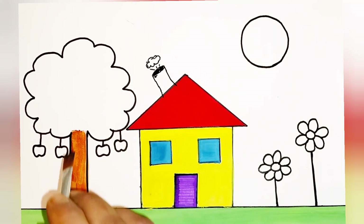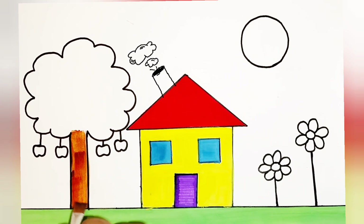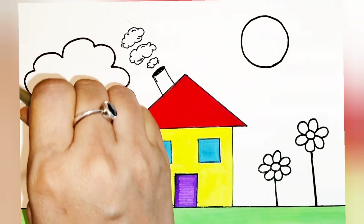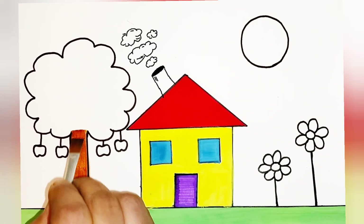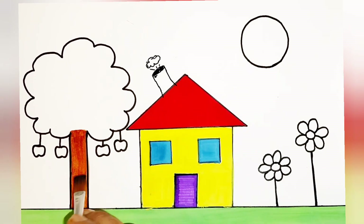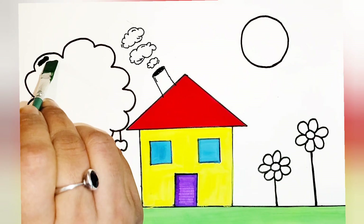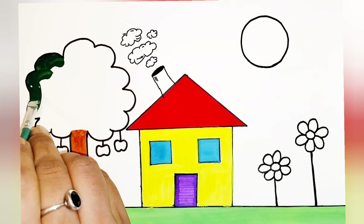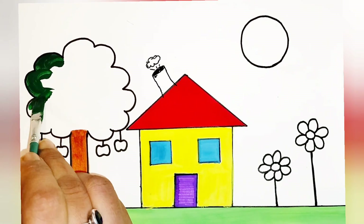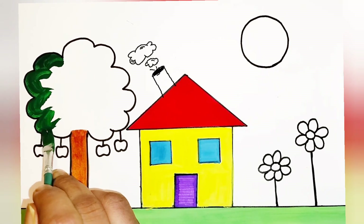Children, if you like my video please like the video, subscribe, and press the bell icon so whenever I upload a new video you get a notification. You can quickly click on it and watch such fun videos. Thank you, children! Now I'm coloring the tree in dark green color.